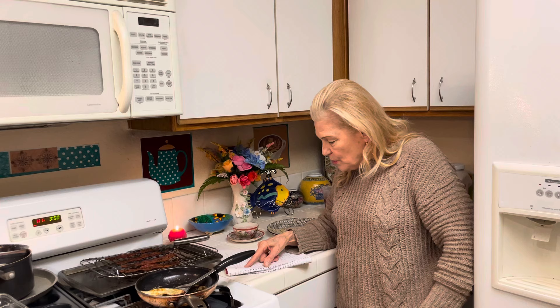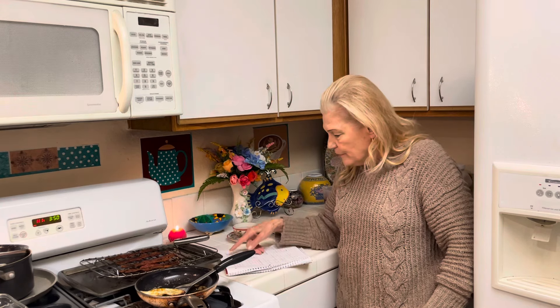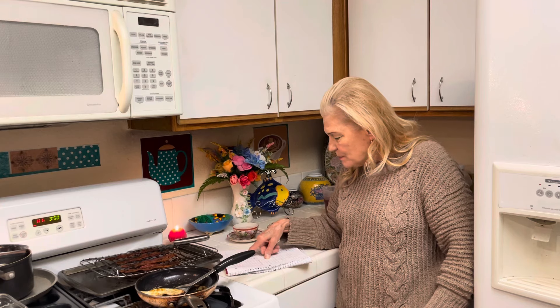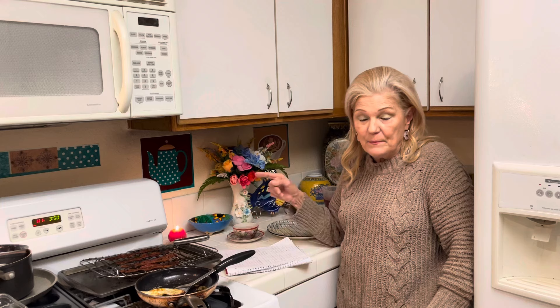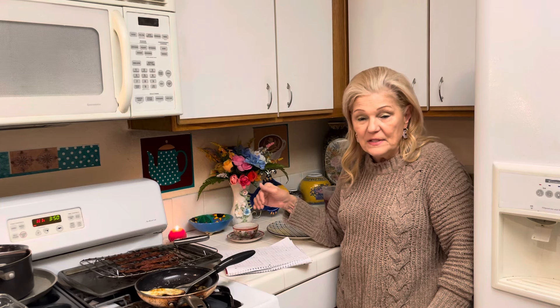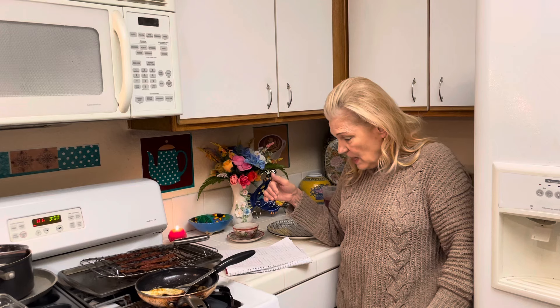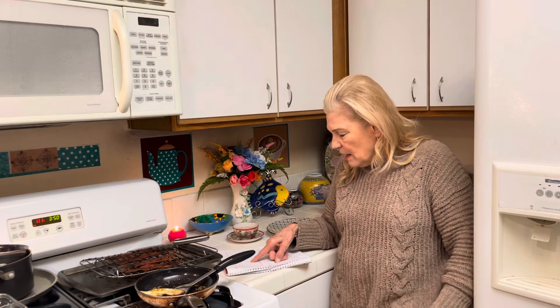Two pounds sausage, two pounds bacon, one flat of eggs, one gallon milk. Then I have one box pancake mix and one box biscuit mix, so I could make my own biscuit and sausage sandwich, or biscuit with sausage and egg. Three pounds hamburger, two pounds cooked ham.